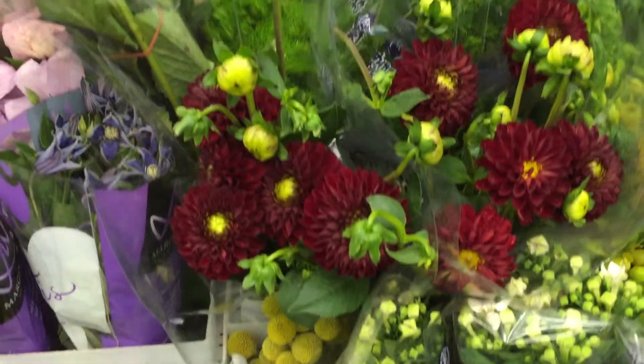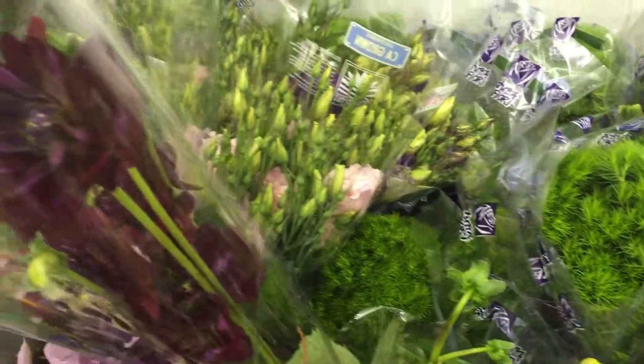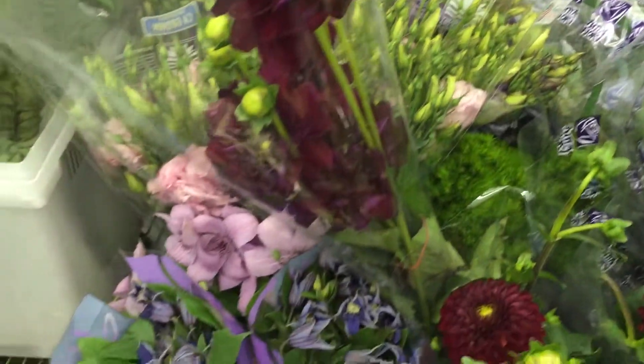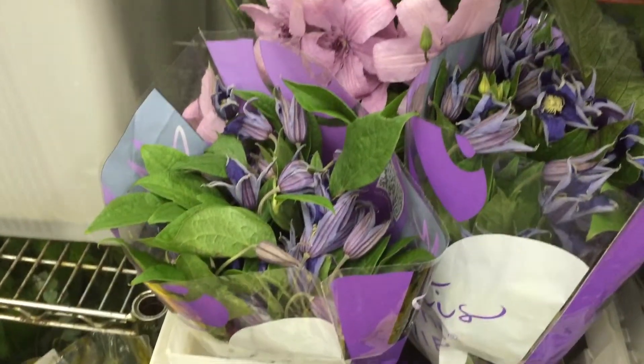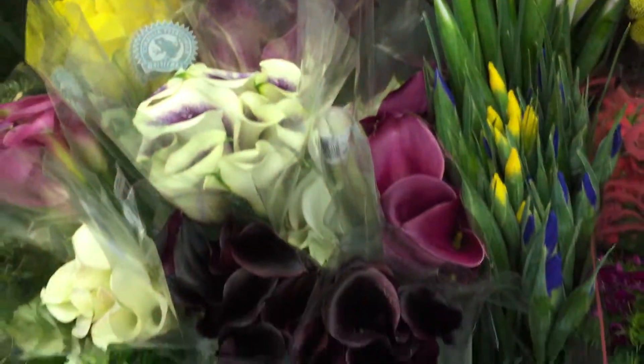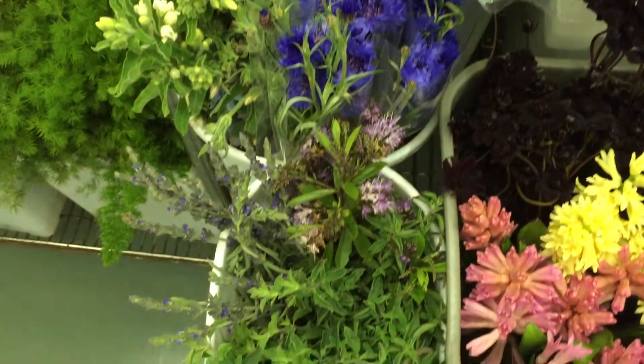This is the fun wall. This is where all the more interesting, colorful, higher-end, more wedding-specific product is. Clematis, Cornflower, Tweedia.